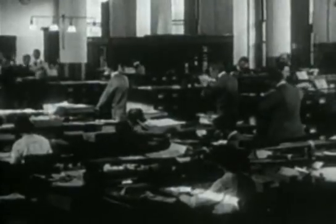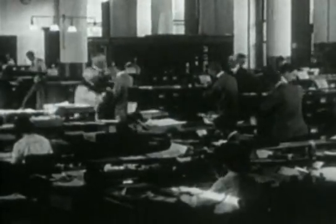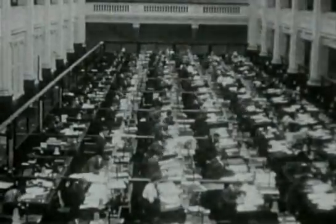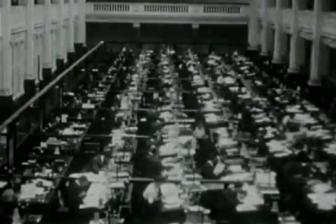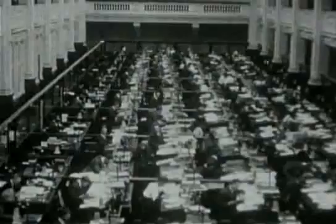A vast new workforce was also needed. In contrast to the Dickensian clerks, the new office employees worked under a bureaucratic hierarchy. They were generally tied to their desks, ploughing through the mountain of paper. They weren't usually even allowed to talk during working hours.